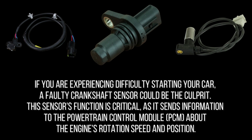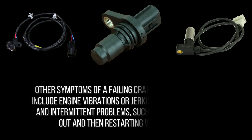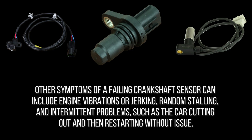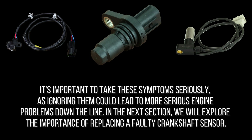If you are experiencing difficulty starting your car, a faulty crankshaft sensor could be the culprit. This sensor sends information to the powertrain control module about the engine's rotation speed and position. Without accurate information, the PCM will be unable to control the ignition and fuel systems. Other symptoms of a failing crankshaft sensor can include engine vibrations or jerking, random stalling, and intermittent problems, such as the car cutting out and then restarting without issue. It's important to take these symptoms seriously, as ignoring them could lead to more serious engine problems down the line.